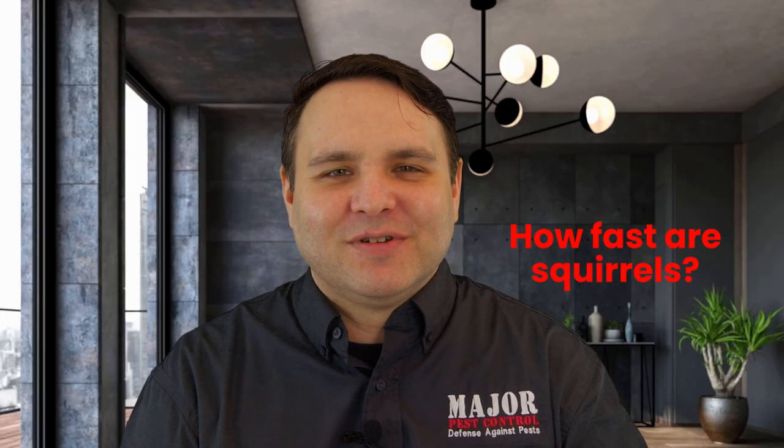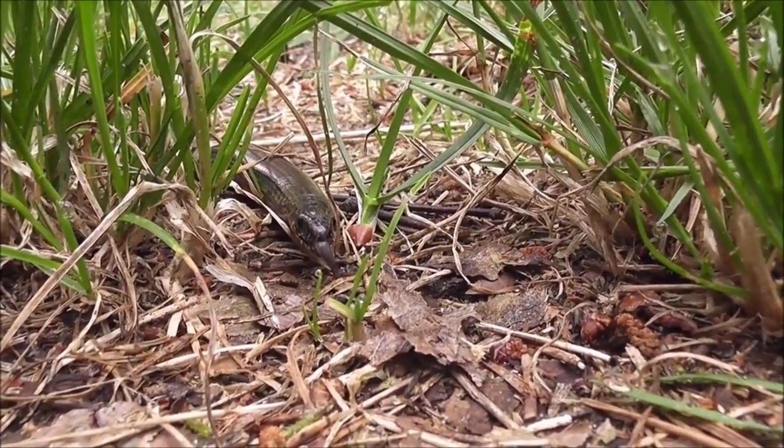How fast are squirrels? They can run up to anywhere from 16 to 32 kilometers per hour, and they can jump as high as 20 feet if necessary. You can witness them stopping and starting erratically while running, and also zigzagging to confuse and escape from predators. How long do squirrels live? Squirrels have been known to live three to five years on average. Their predators include cats, owls, and hawks. Snakes and crows have been known to feed on baby squirrels.